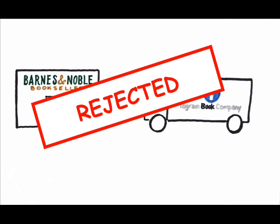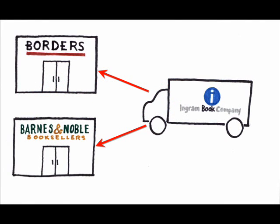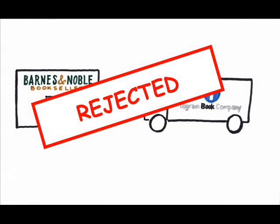But the government rejected the request because Ingram was the only major book distributor on the East Coast. Approval of the merger would leave the competitor, Borders, without a distributor, effectively driving them out of business. The government rejected this merger because of the monopoly that would result from it.